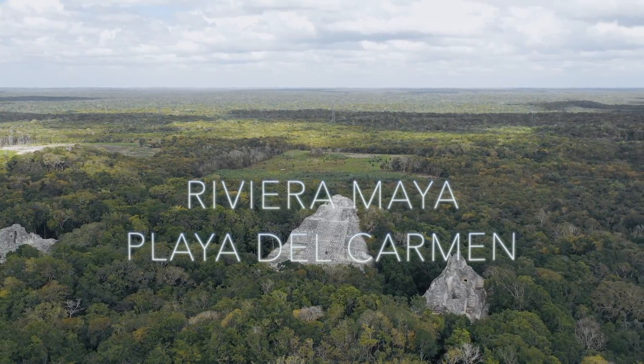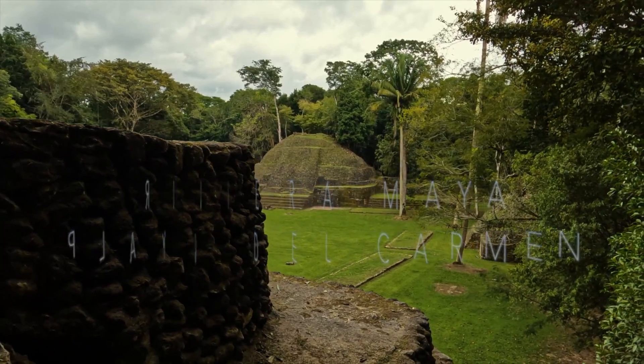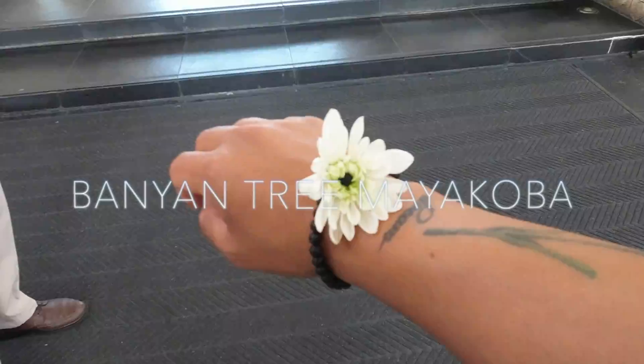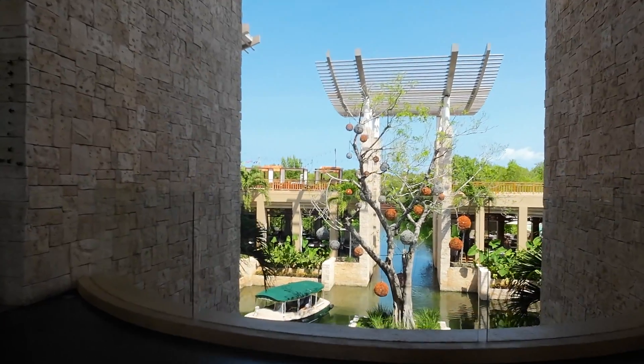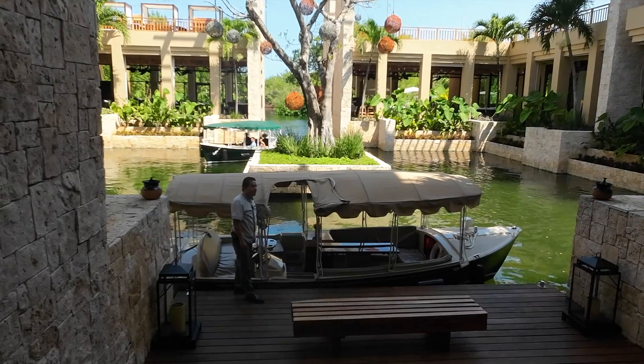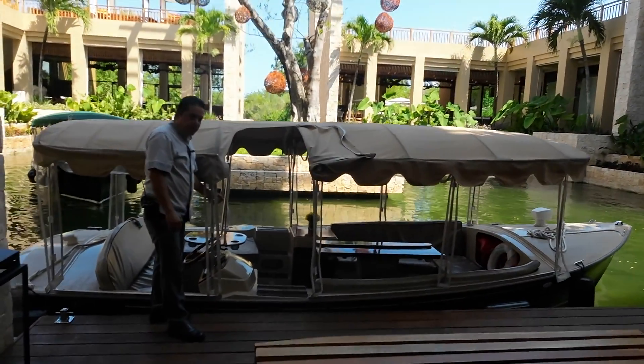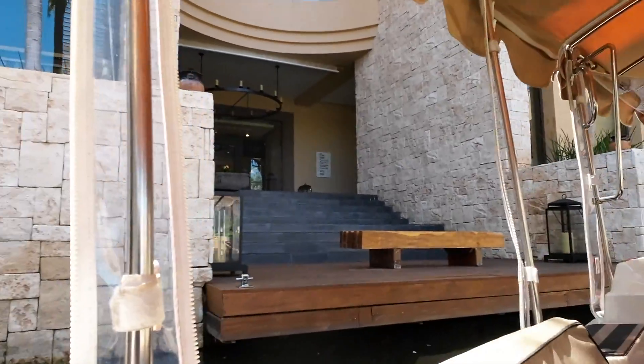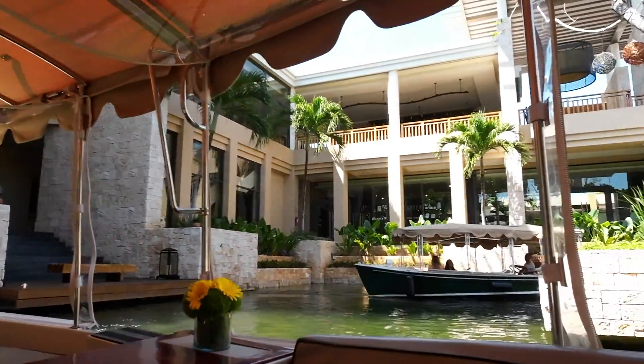Hello, hey and welcome to Banyan Tree Mayakoba. Just got here — they give you these when you first arrive. We're taking our boat to the lobby, then to the beach. Feeling the magical vibes.